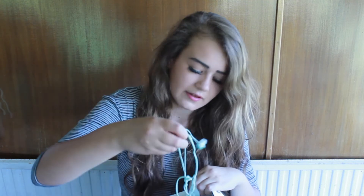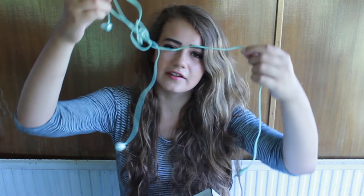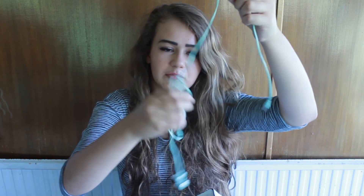A phone charger and earphones so I can listen to music wherever I want. Also a Sleek brow kit in dark — it's a bit grubby but it's got a mirror as well, which is useful.